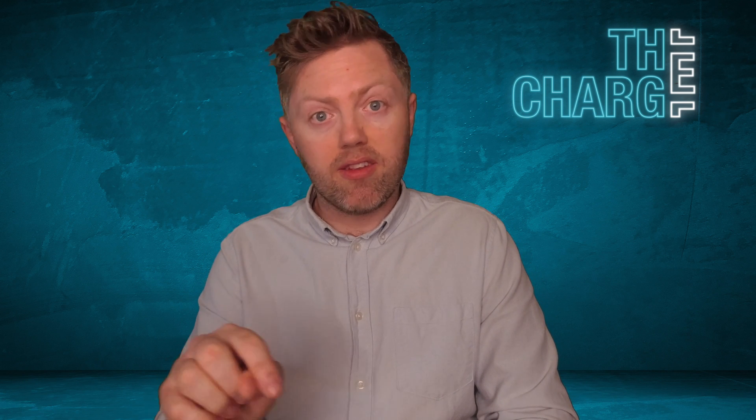For those of you that are new to the channel, I'm Ben Alexander and this is The Charge Show — thank you for watching and for joining me. Feel free to put your comments in the comment section below. I also have Patreon and YouTube memberships if anyone wants to support with a dollar a month or a one-off dollar payment — it really helps me keep making these videos.